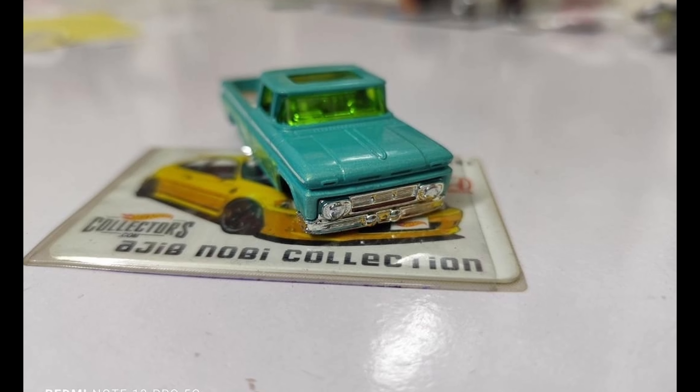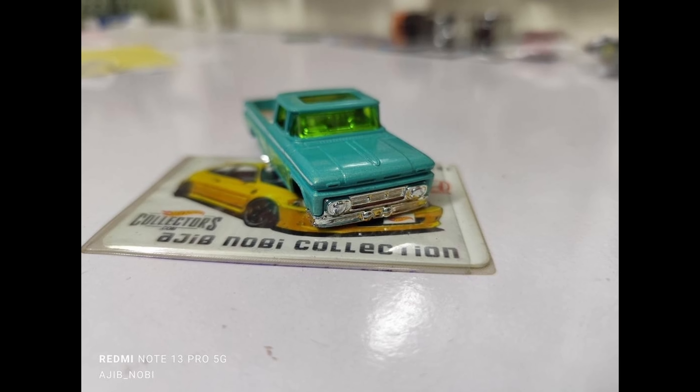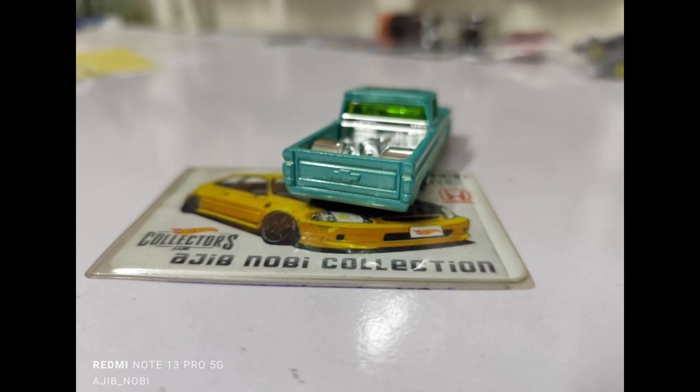For more Indonesia Diecast Expo exclusives, we have this amazing Mazda RX7 widebody from Pop Race, this time in a chrome pink finish. They did announce a pink RX7 widebody a couple of weeks ago, but this one is different with an almost chrome pink finish. As usual from Pop Race, it has amazing details especially on the engine bay.